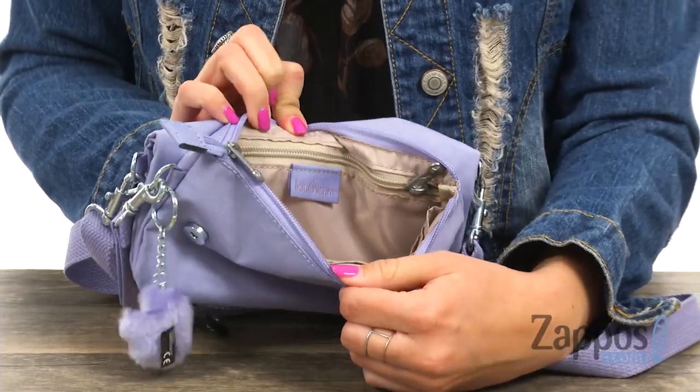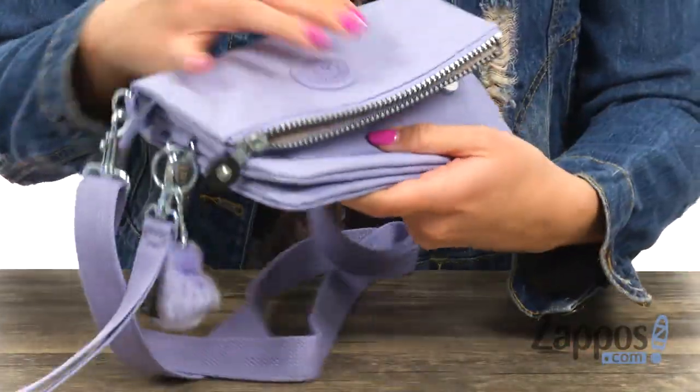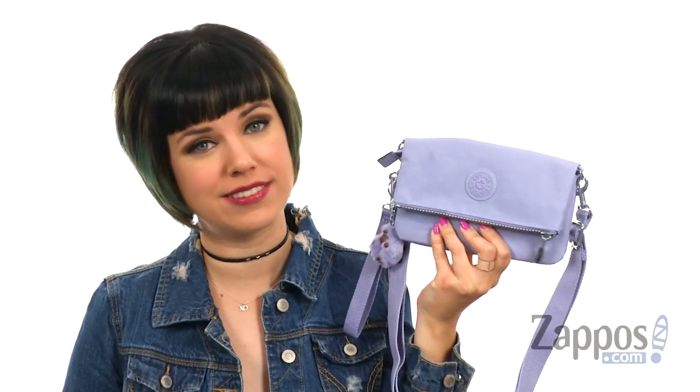Lots of organization going on — there is a little back wall zipper pocket, and then you've got card slots on the other side. A bag that can be used so many ways sounds like a winner in my book. It's from Kipling.